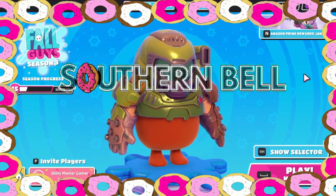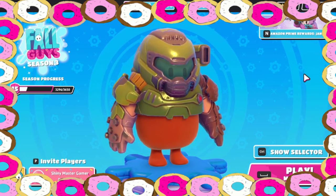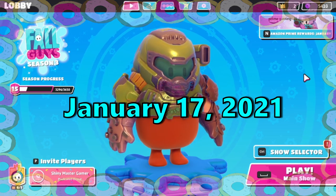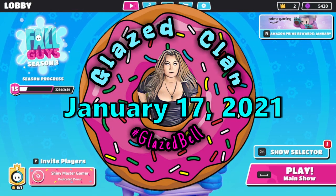Hey y'all, Belle here from Southern Belle with another Fall Guys Season 3 Item Shop Reset for you. It is January 17th, that is right guys. And today we're going to take a look at the item shop.